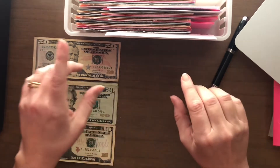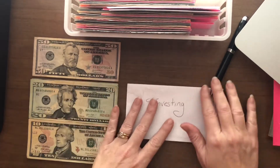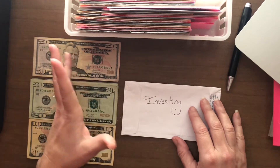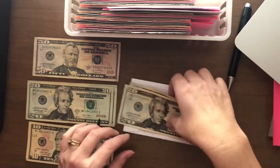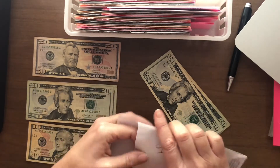The first one that's going to get money is investing. I don't have an envelope for investing and I don't track it anywhere, but it does go into the bank and straight over to my brokerage. We're going to put $40 into investing, so I need to put this to the bank and take care of this.